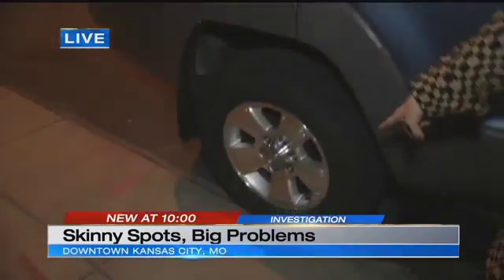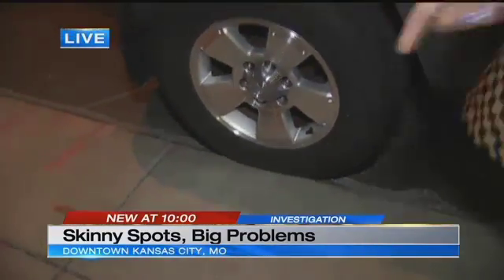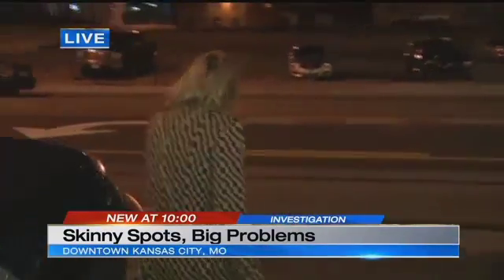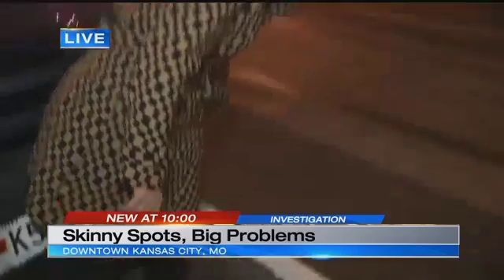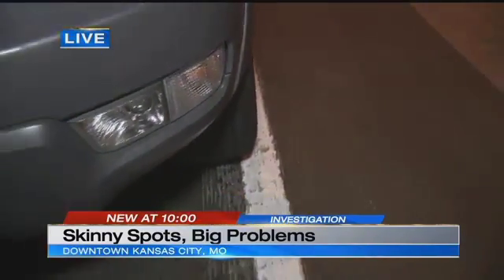Check out my parking job. I really tried to do a good job. My tire is all the way on the curb. Now let's head around to the front of my car, and you can see how my SUV simply does not fit. If you look at the front tire, it is on the white line. You have incredibly narrow spots down here, and this is the only place in Kansas City where you'll find this problem.